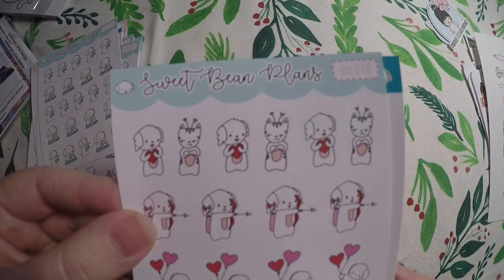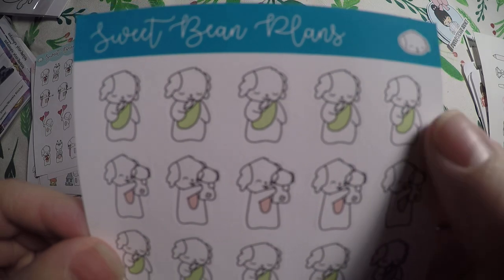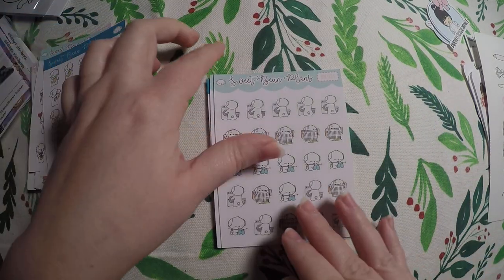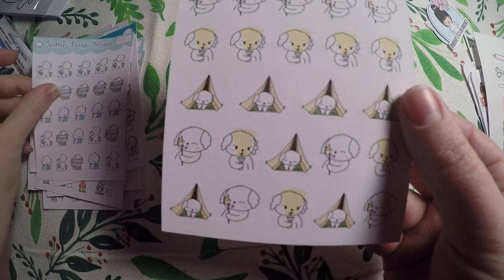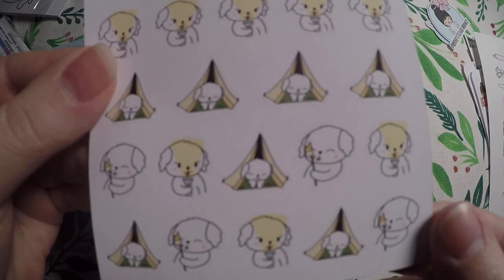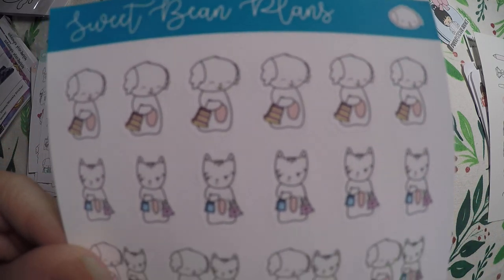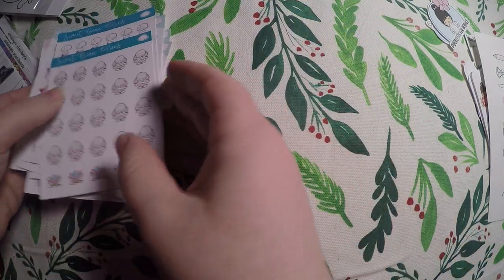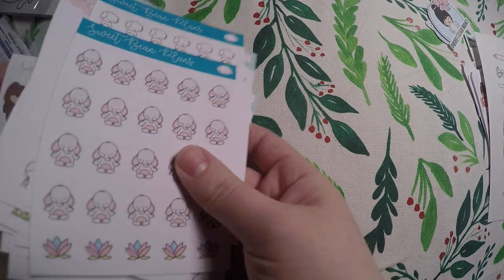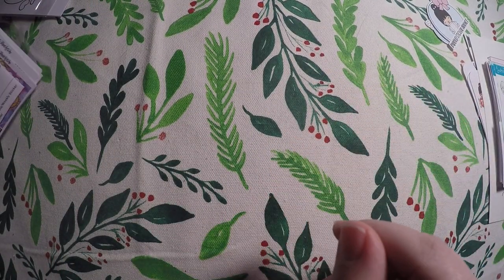And then a little Valentine's Day one. Then a Mom Life one — my daughter is not this small anymore but they're still very cute. Laundry day. Camping — we actually have not taken my daughter camping yet, but I wanted to have these if we decide to this summer. And then shopping. And Ellie the elephant meditating. So that's all I got from Sweet Bean Plans. She had to have had a sale going on for me to order that many sheets at once, which I'm perfectly fine with because I always love adding to my bean collection.